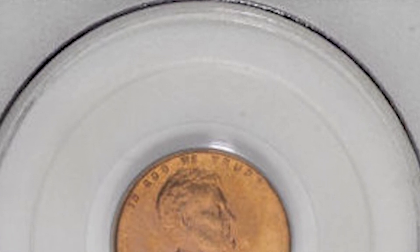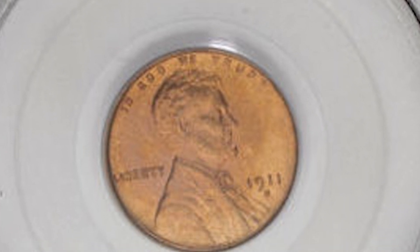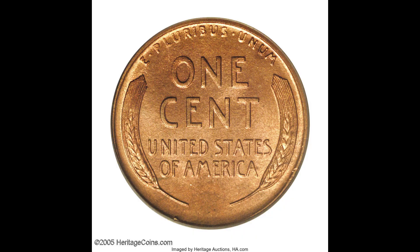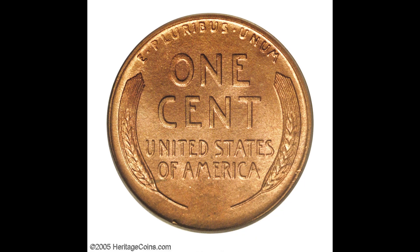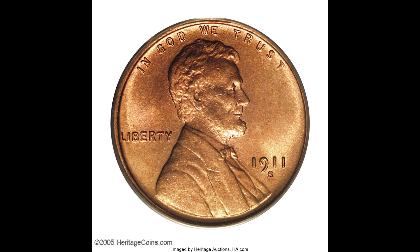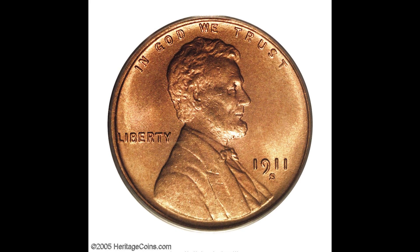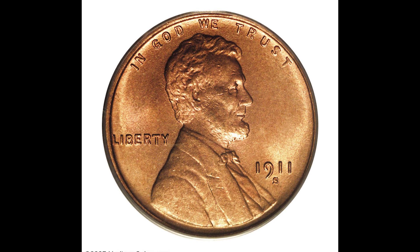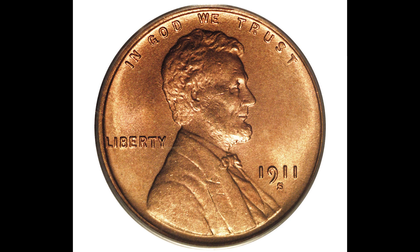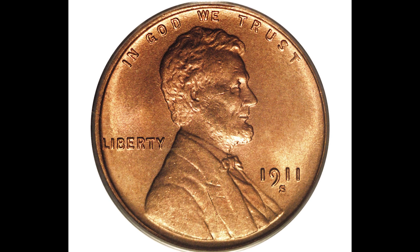For a coin that's over 100 years old, a 66th grade is incredibly challenging. This one has the S mint mark underneath the date, meaning this coin was struck at the San Francisco mint. Generally speaking, the San Francisco mint has coins that are more valuable because, on average, they produce fewer coins than any other mint. This coin sold for $25,300.